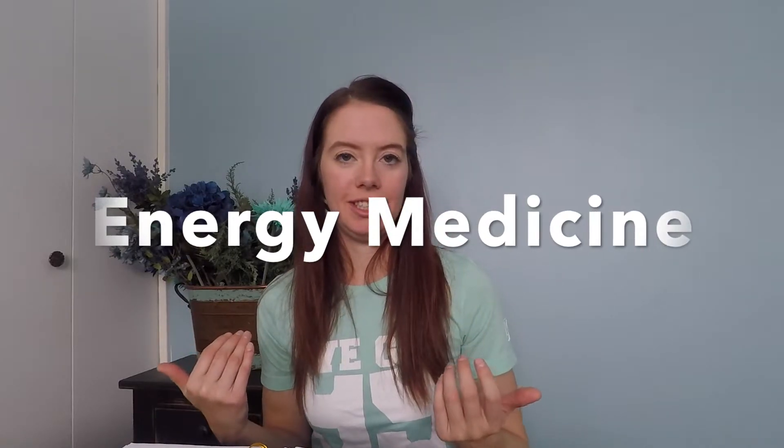What I call my body alignment sessions involve aligning their structure with muscle manipulation and energy. I'm also a Reiki practitioner, and I believe in helping horses align themselves — which is another really cool thing I offer.